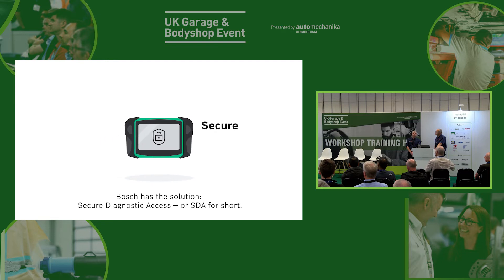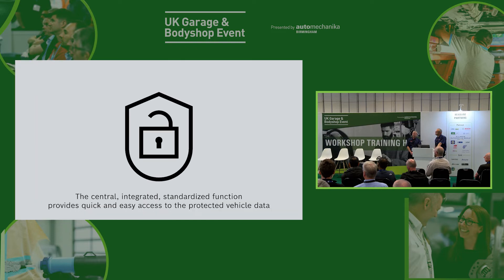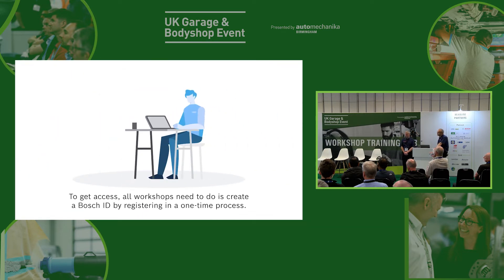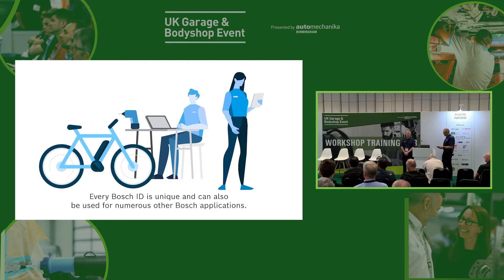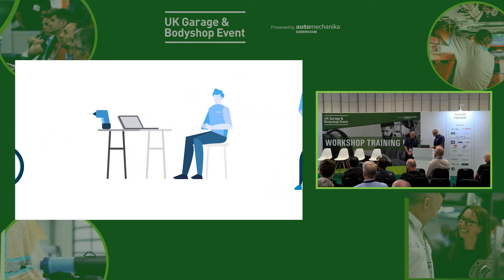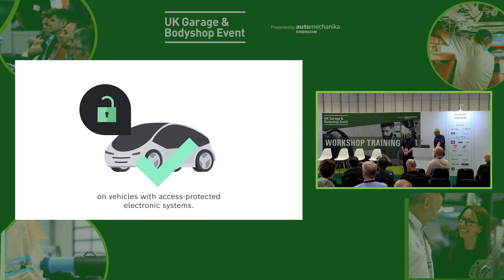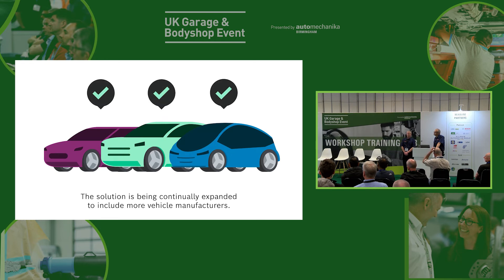But Bosch has the solution — Secure Diagnostic Access, or SDA for short. The central integrated standardized function provides quick and easy access to the protected vehicle data of participating vehicle manufacturers via EZtronic 2.0 online. To get access, all workshops need to do is create a Bosch ID by registering in a one-time process. They may also need to complete an online user identification step. Every Bosch ID is unique and can also be used for numerous other Bosch applications, both private and professional. SDA enables workshops to perform comprehensive diagnostics work on vehicles with access-protected electronic systems from participating manufacturers.